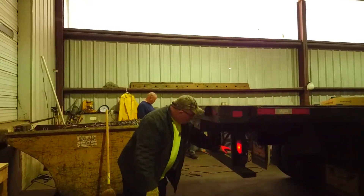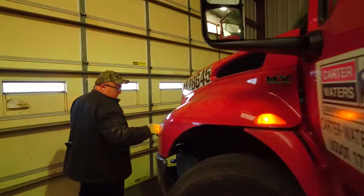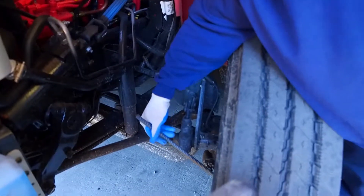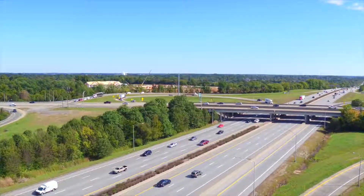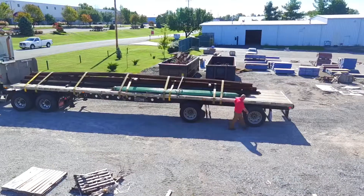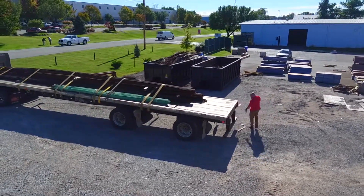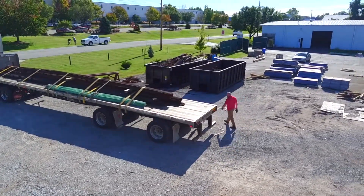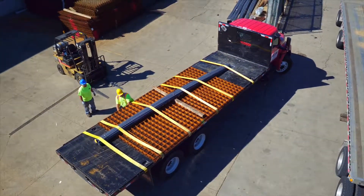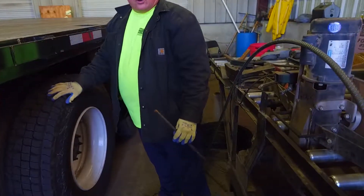Post-trip inspections are required by the regulations and must be conducted at the conclusion of every workday. Post-trip inspections identify any potential safety issues that need to be addressed before the next driver takes over, even if that next driver is you. During the post-trip inspection, you will inspect everything that you inspected for the pre-trip, with the exception of items affected by heat such as oil, tire pressure, brake shoes and drums, hub oil, and exhaust components. The post-trip will take 10 to 12 minutes.